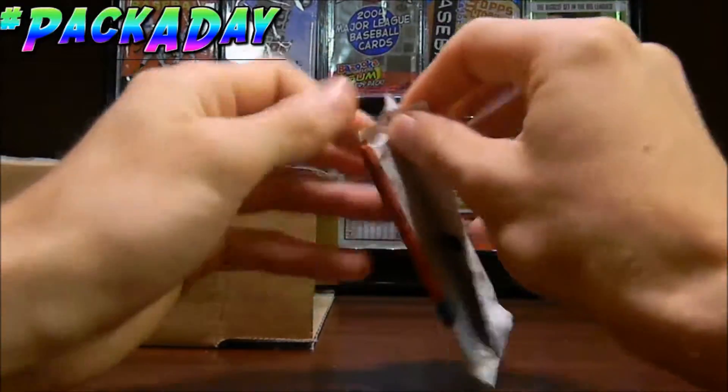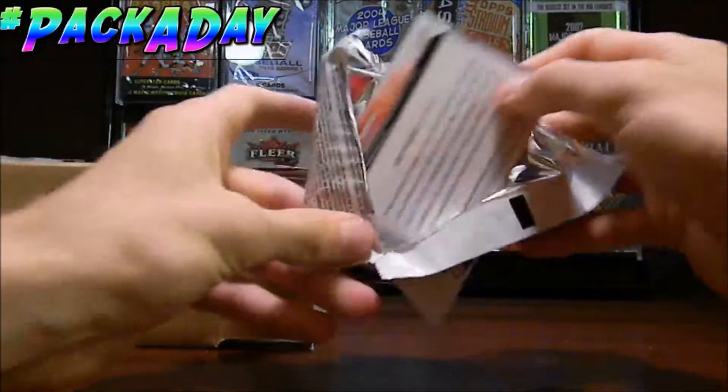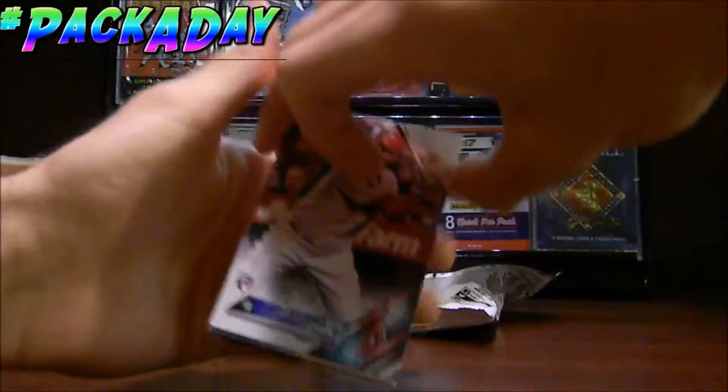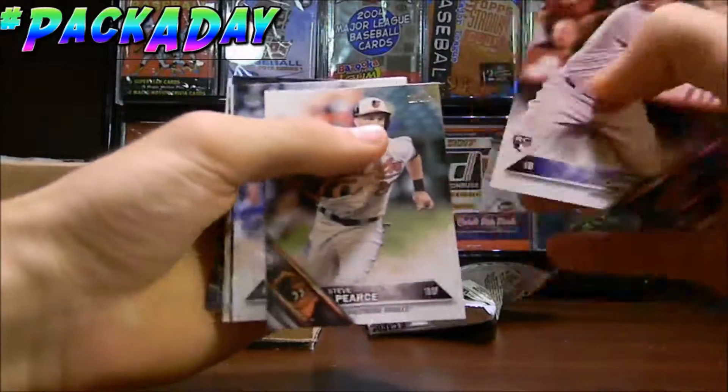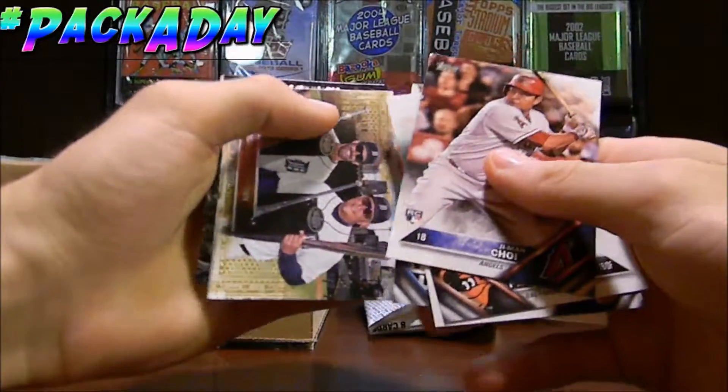I got some update series — 2016 Topps. Let's see what we can get from this pack here. So we got Jomine Choi, Steve Pierce, Zach Duke.